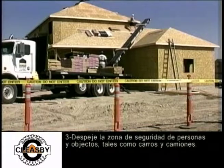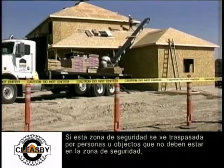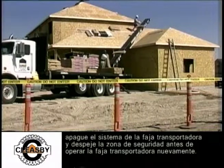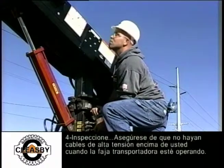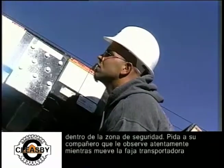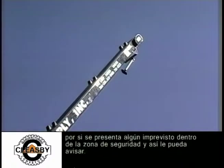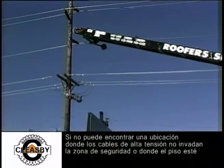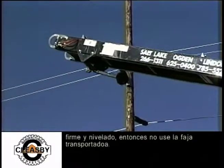Procedure 3: Clear the safety zone of all people and objects such as cars or trucks. If the safety zone is violated, shut the conveyor system down and clear the safety zone before operating again. Procedure 4: Look up. Make sure there are no power lines above you where the conveyor will be operating within the safety zone. Ask your co-worker to keep a sharp lookout while you are moving the conveyor and to warn you. If you cannot find a location where power lines do not intrude within the safety zone or where the ground is firm and level, do not use the conveyor.